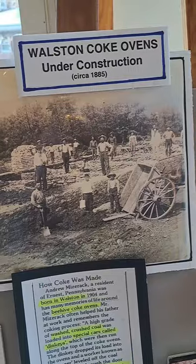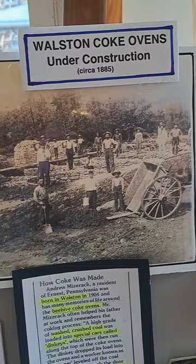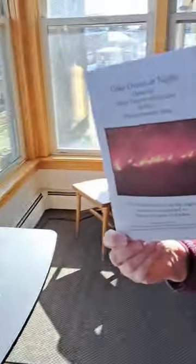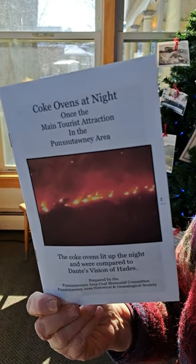Tourists coming to Punxsutawney did not feel like they could go home until they had seen the Coke Ovens at night. And this is what the Coke Ovens at night looked like. It's amazing.